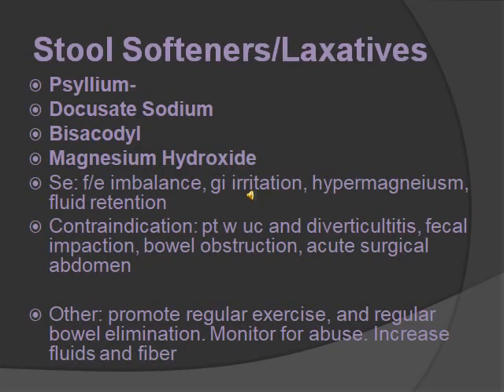Stool softeners and laxatives. What they do is facilitate peristalsis and bowel movement — the opposite of antidiarrheals. Medications include psyllium, docusate sodium, bisacodyl, and magnesium hydroxide. They are all laxatives in different ways: psyllium decreases diarrhea as a bulk-forming agent; docusate sodium relieves constipation; bisacodyl is a stimulant; and magnesium hydroxide is an osmotic. Just know that they're all used for laxatives. Side effects are fluid and electrolyte imbalance, GI irritation, hypermagnesemia, and fluid retention.